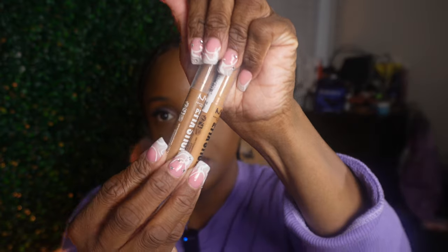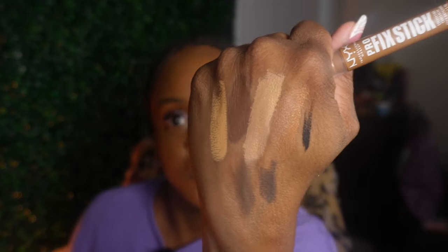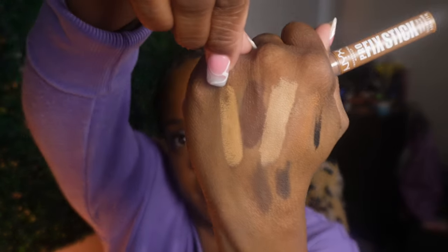I got two NYX concealers that I told y'all I was going to go back and get. I already had Deep Walnut and Cinnamon, so I went back and got Golden and Sienna. I got Golden to highlight with, and I got Sienna because I thought that was my foundation shade.